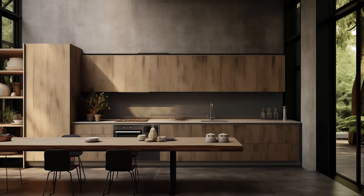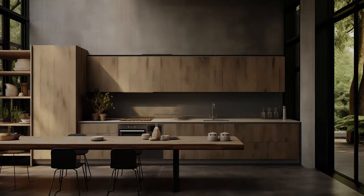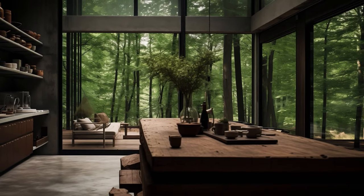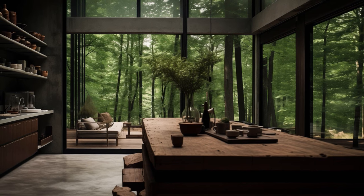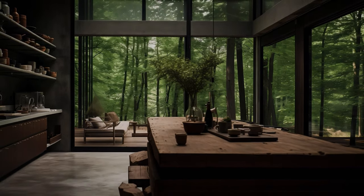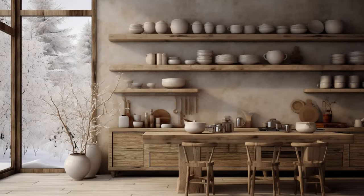Let surfaces breathe and display the beauty of their age — cracks, blemishes, and weathering are not flaws, but intricate imprints that bestow a sense of authenticity and depth, infusing the kitchen space with soulful character and an undeniable allure.